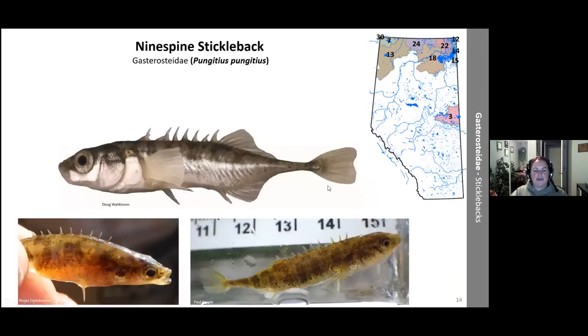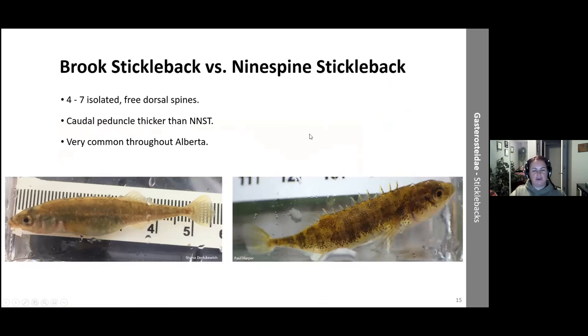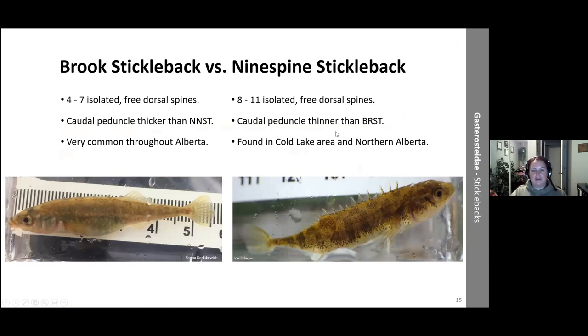Comparing to the nine-spine stickleback: sometimes it won't have all nine spines — one gets ripped off or is missing. The key difference is the caudal peduncle area, which is a lot thinner than on the brook stickleback. It's also a lot less common in Alberta — typically found in the northern or Cold Lake region, because it's in the Beaver River Churchill drainage basin. The brook stickleback has a much thicker caudal peduncle compared to the thinner one on the nine-spine. Brook stickleback have four to seven spines; nine-spine have eight to eleven.